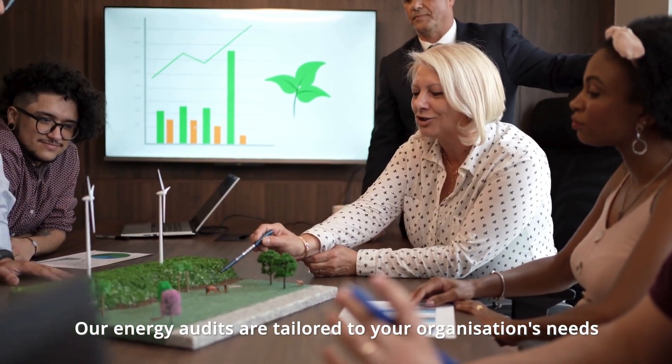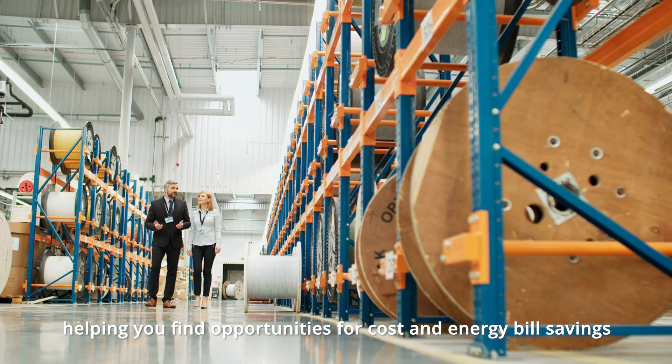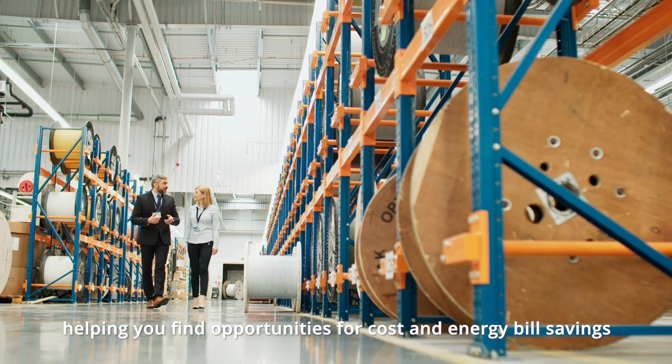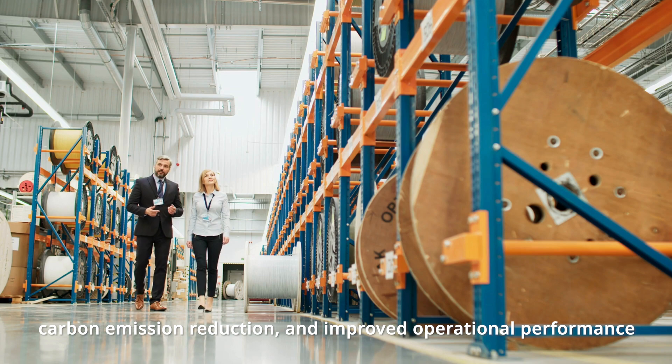Our energy audits are tailored to your organisation's needs, helping you find opportunities for cost and energy bill savings, carbon emission reduction, and improved operational performance.